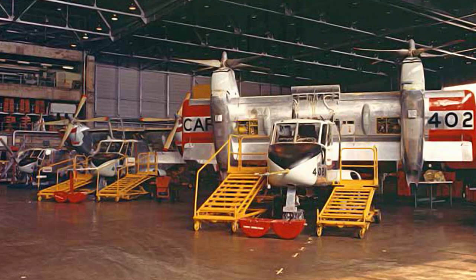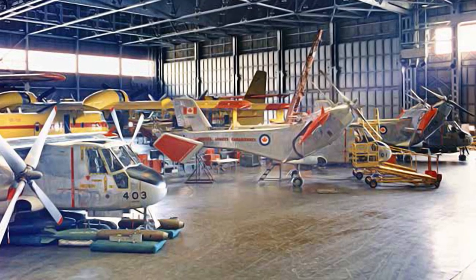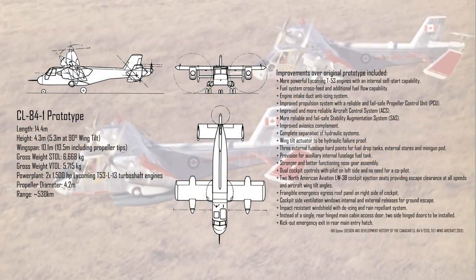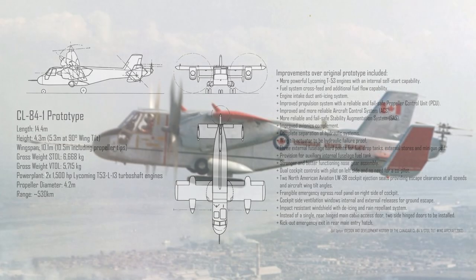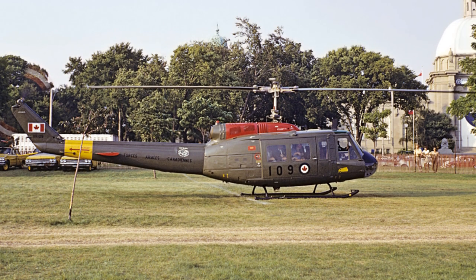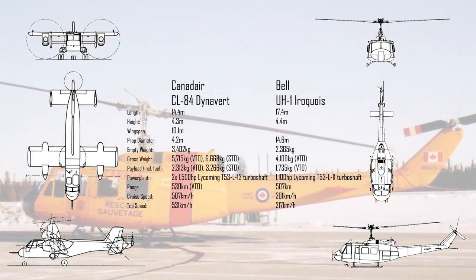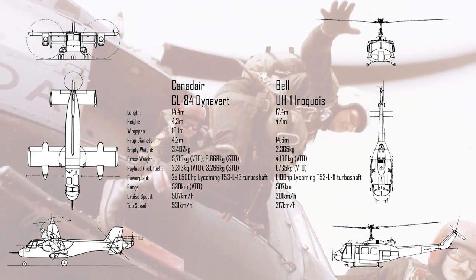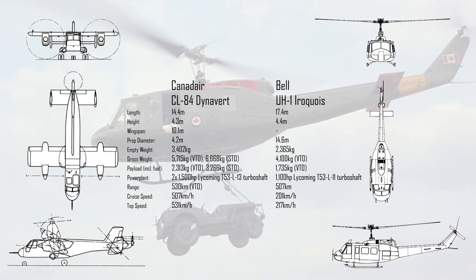Three more Dynaverts were manufactured by Canadair Limited of Montreal in 1969. They were needed as part of a marketing campaign to promote the capabilities of the aircraft and secure future sales. A large number of improvements over the first prototype were integrated into the new airframes, including more powerful engines and improved hydraulic and safety systems. Its main competitor for the VTOL transport role was the UH-1D Iroquois. The 84 was superior in all respects — while the two had similar ranges, the 84 was much faster and could carry a larger payload. Even with the 84's obvious performance advantages, over 16,000 of the Iroquois would be built between 1956 and 1987, as the helicopter had established itself as the dominant VTOL design in the minds of the public and military planners.